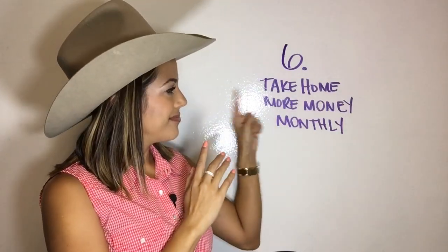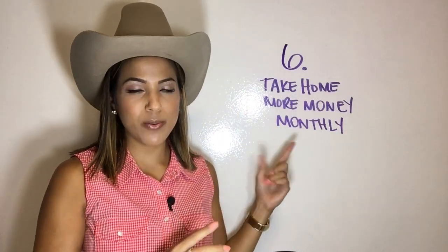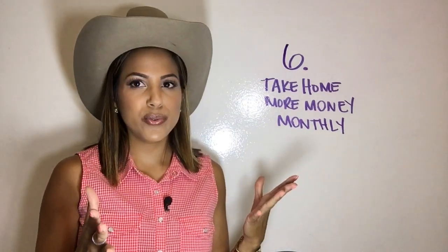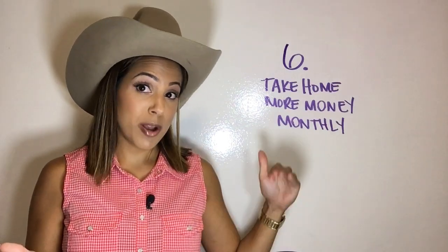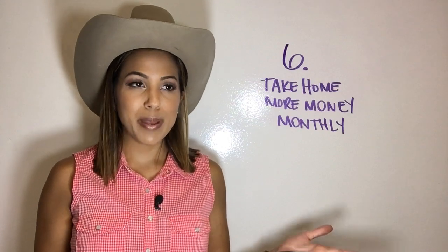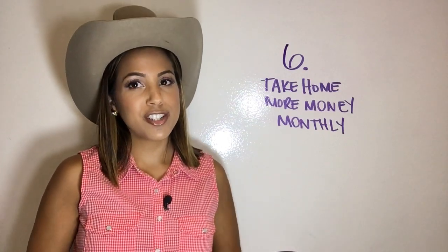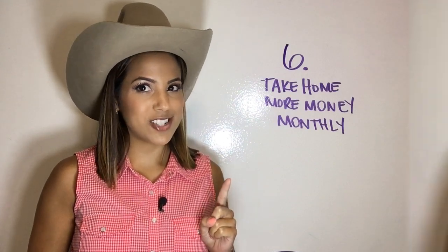Number six, take home more money monthly. What I mean by this is, for example, are you contributing to your 401k? If you're contributing $100 a month, maybe drop it down to $50, save that extra $50, and put that in your savings account. Another option is to change your allowances on your W-4. Maybe you're claiming zero — if you claim one, they take out less taxes. You want to talk to your financial person about this to make sure it's a wise decision.